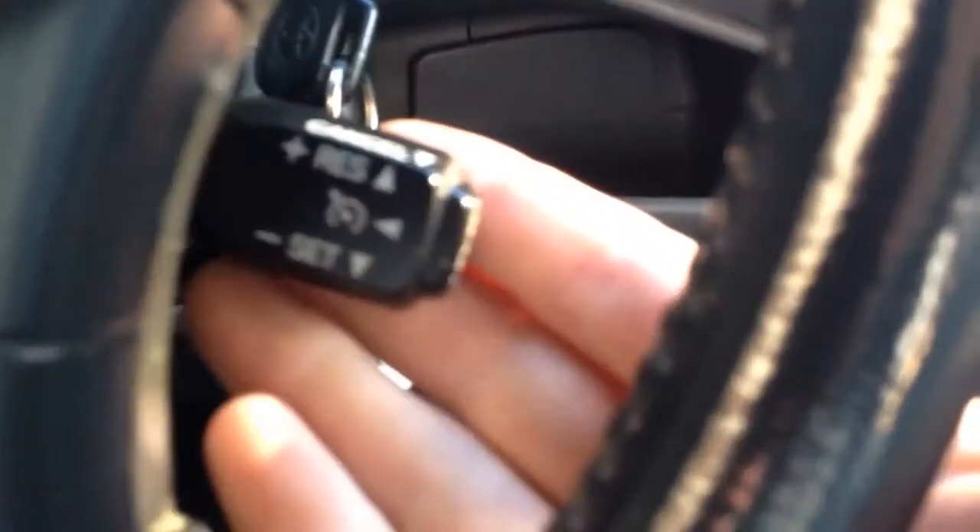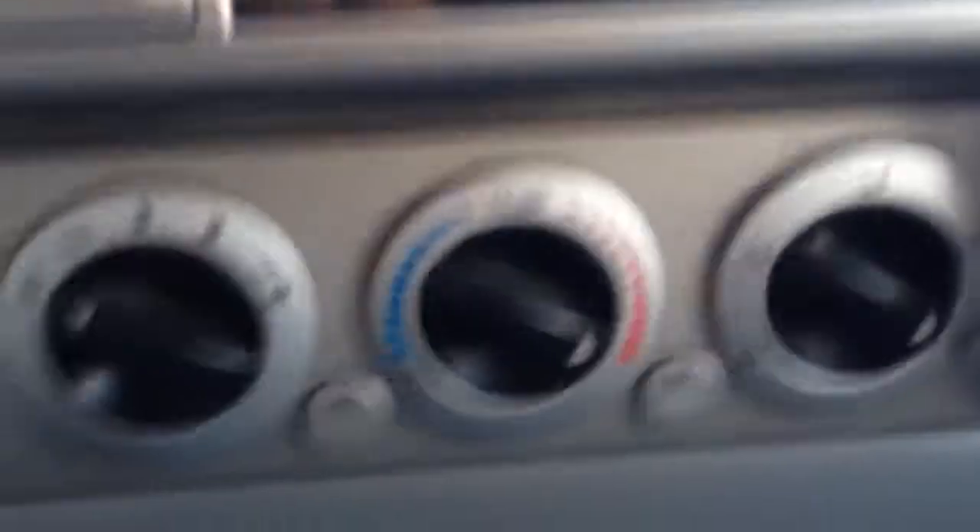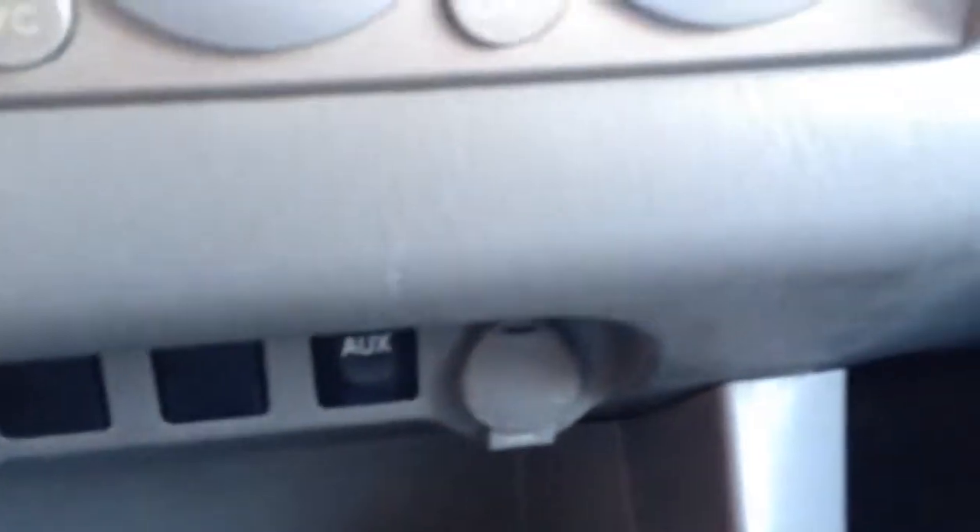Controls for the radio there. Your cruise control is down here. It has keyless entry. Wipers and lights are over here. Power mirrors on the side. It has an AM FM radio as well as a CD player. Climate control settings with AC. Power outlet down there with an auxiliary input for your radio as well. Two cup holders there.